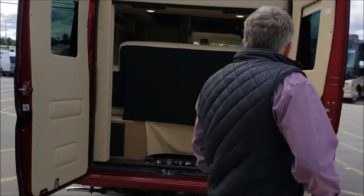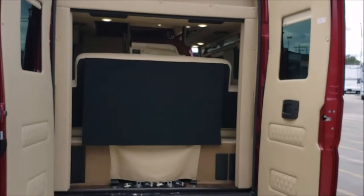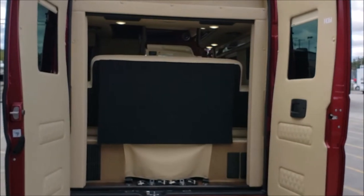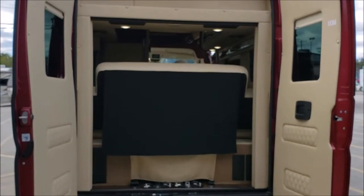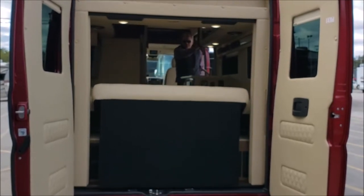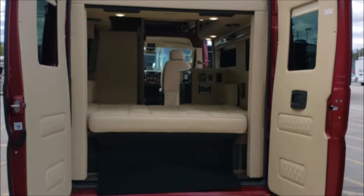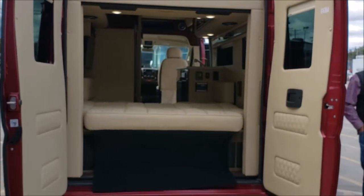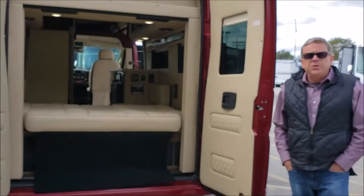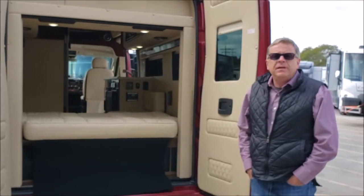I'm going to power the bed down for you. New for 2020 with Midwest is our Firefly multiplex control system.